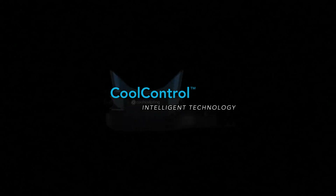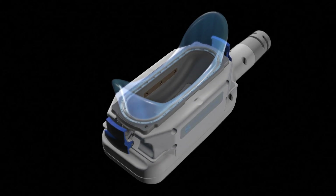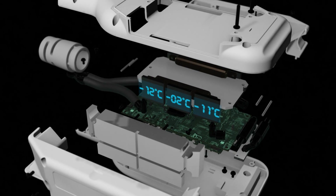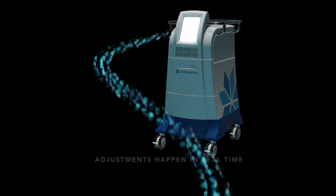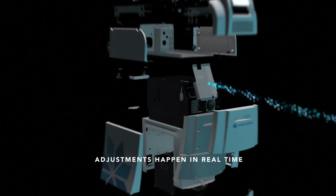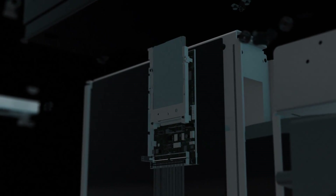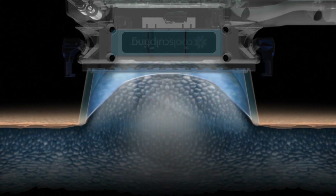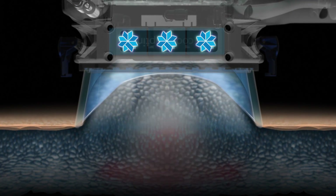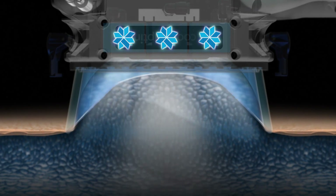An intelligent feedback loop called CoolControl starts in the 360-degree cooling cup. Multiple sensors continuously track the patient's body temperature that can vary during the procedure. In real time, this data is sent back to the CPU where a proprietary algorithm calculates several variables to make the adjustments needed to maintain the ideal temperature in the fat tissue to achieve measurably consistent results while preventing adverse events.